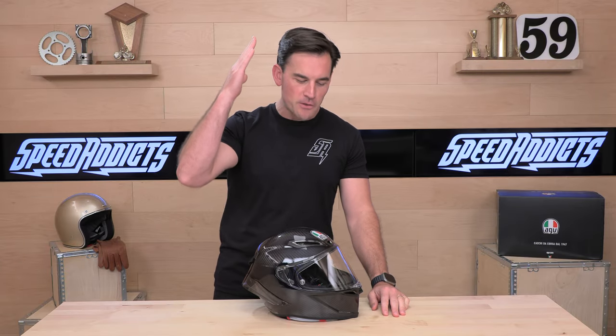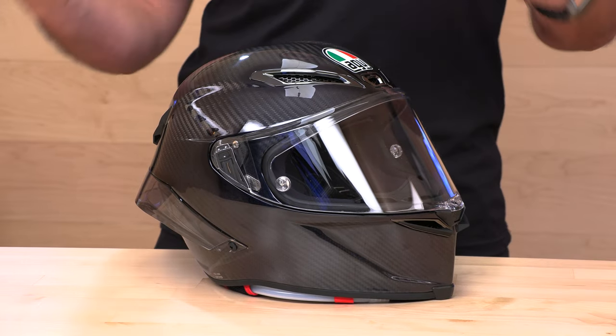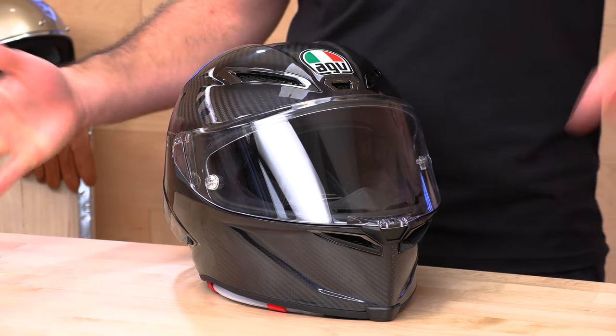Hey, it's Chad here with Speed Addicts, the fast-growing gear site on the web, and today we're going to unbox the AGV Pista GPRR. Before we jump into this absolute badassery on the table today, do us a favor — subscribe to the Speed Addicts channel so you stay up to date. We're always working hard to educate you and bring you the latest product reviews. Also, if you'd like to support us at SpeedAddicts.com, you can do so by simply shopping with us. There's a link in the description below to the AGV Pista GPRRs, and feel free to shop for any other parts or gear you might need for your next two-wheel adventure.